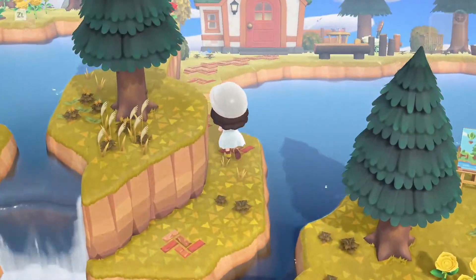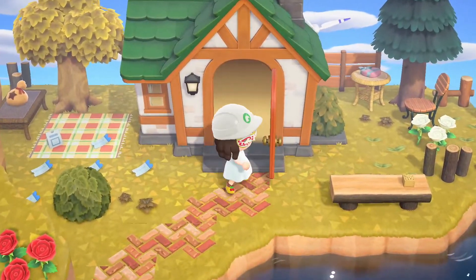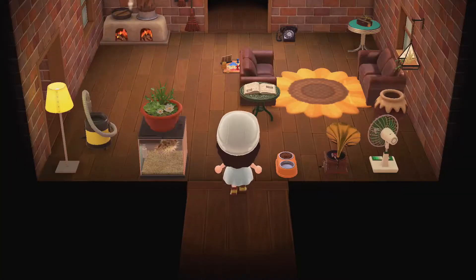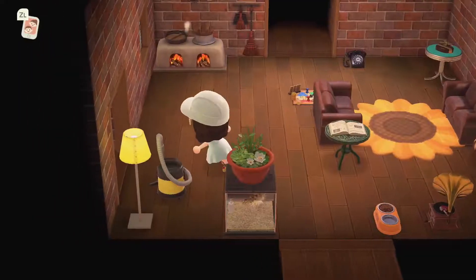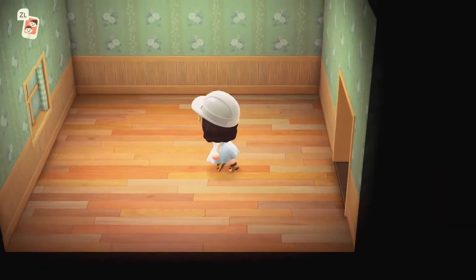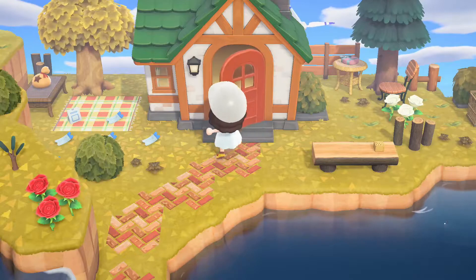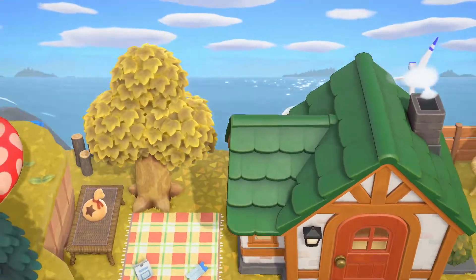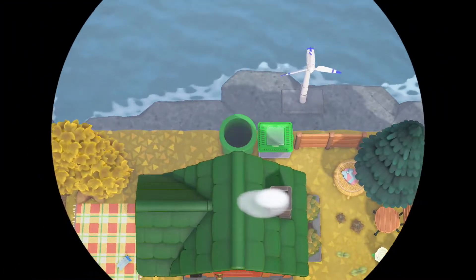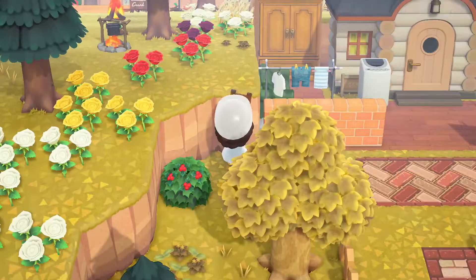I'm gonna put some of our extra stuff in storage, and we'll see if we even have room for it. And then we'll go back to adjusting our carnival area. Did I do anything in this area yet? What was this gonna be? I think this is gonna be a kitchen. Now we can head back to the carnival. Get out our handy ladder and go on up. Maybe this wasn't the best idea - I need a vaulting pole. It would be nice to have a bridge right here.